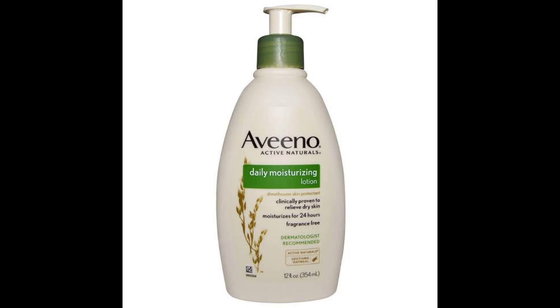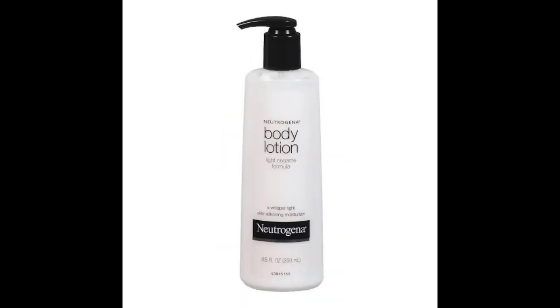When you see a dermatologist, most of the creams they'll recommend are Cetaphil, Aveeno, Neutrogena, and similar ones. Almost all of them can be used from head to toe, including the face. They are on the expensive side, so if you have the budget, try them out.